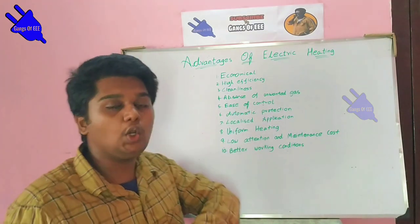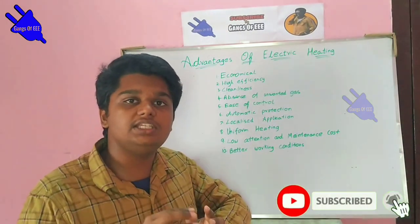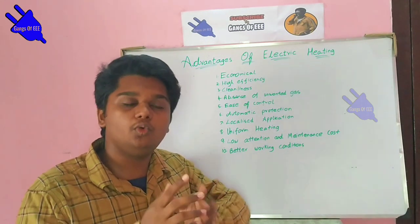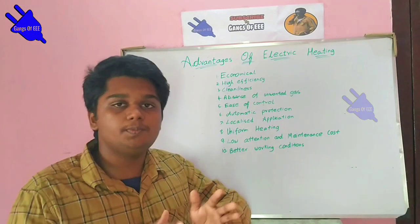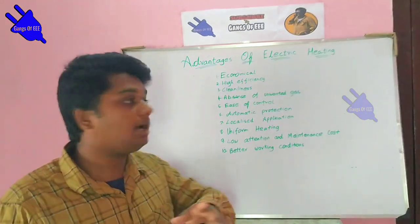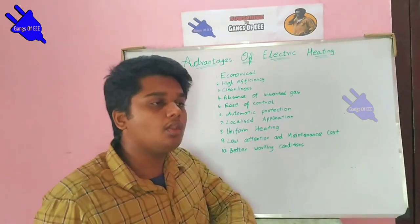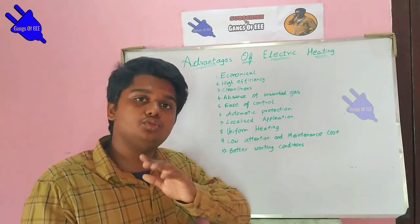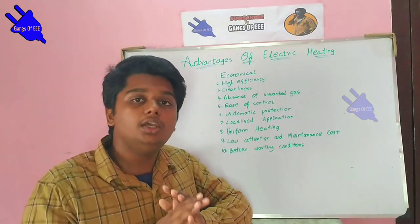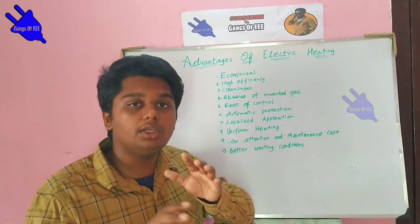The fourth point is easy controls. This is easy to operate — with a quick switch, we can start or stop and use it. You can also use it with automatic switches. The fifth point is automatic protection: if overheating occurs, automatic protection kicks in.